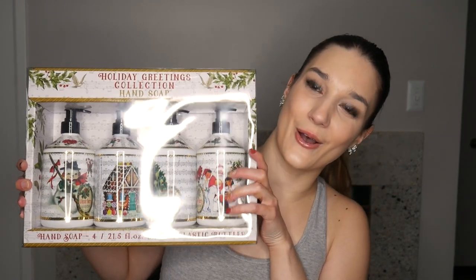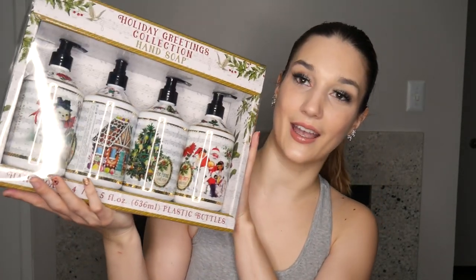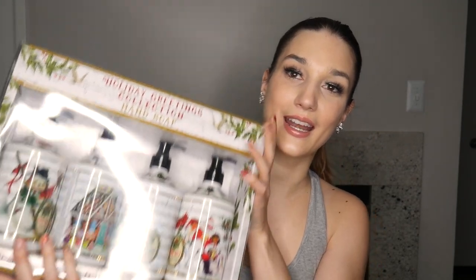I also picked up this watermelon body butter from Tree Hut. I know it's not very holiday but I love the formula and it smells like watermelon watery candy — it smells so freaking good. And last but not least, I got this soap set from Costco. Costco has really nice soaps and this one has Holly Berry, Pine Forest, Candy Cane, and Winter Berry — all things I love. The packaging is gorgeous, I cannot wait to put these in my bathrooms and kitchen.